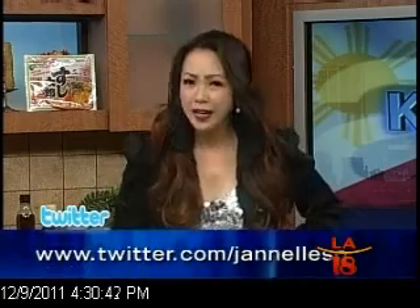Magandang hapon mga kababayan, kayo po'y nanonood ng Kababayan LA. This is the background and you know what that means. Uunahan na po namin kayo, magkakainan na kami ngayon sa Kababayan LA.